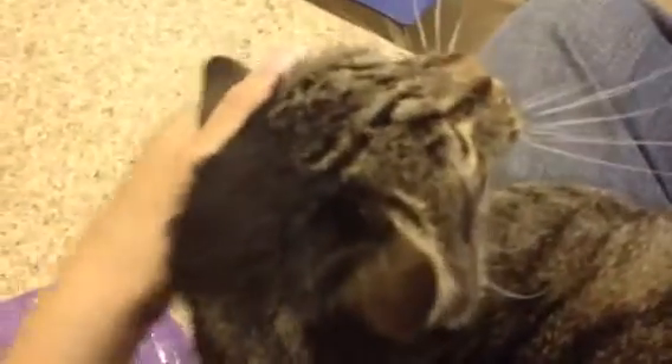He was found as a stray. He is looking deep into my eyes. He is a beautiful boy. He's a big eight-year-old, very nice male cat. He is just a sweet guy.